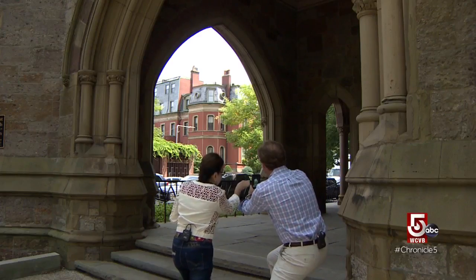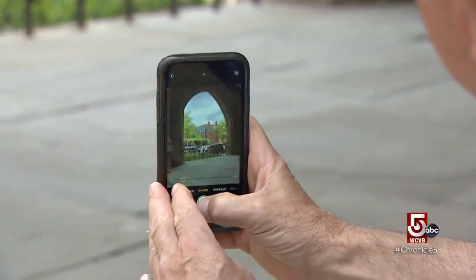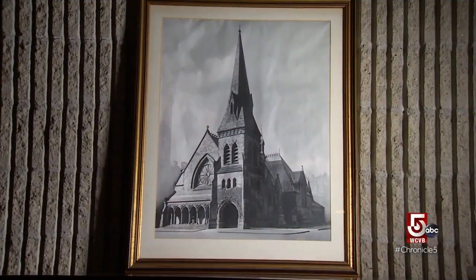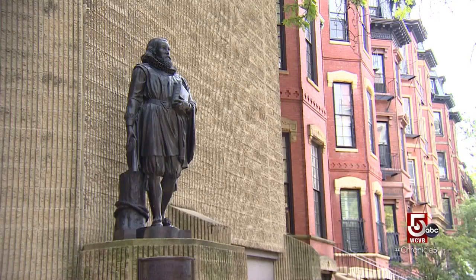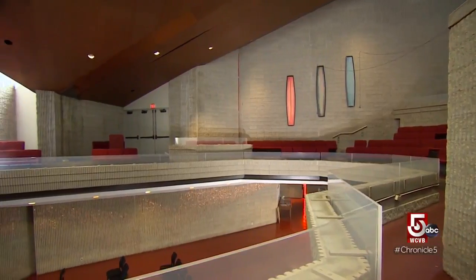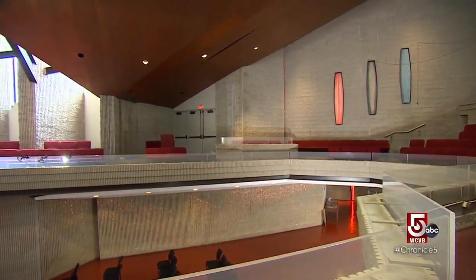The First Church in Boston formed the city's first congregation — John Winthrop and the Puritans came here in 1630. This stone church was built in Back Bay in 1876 after the landfill project. Today the church is Unitarian Universalist; this addition, built in 1972, has a humble aesthetic.